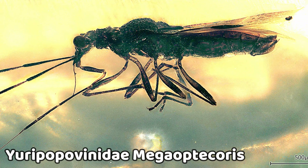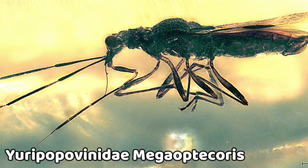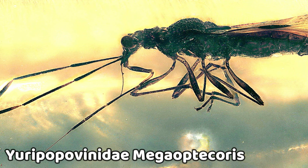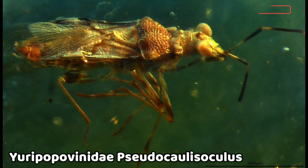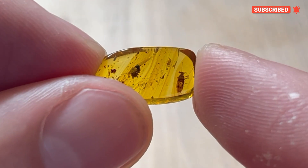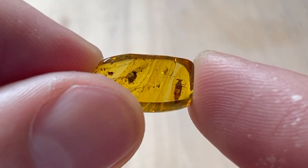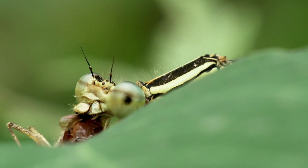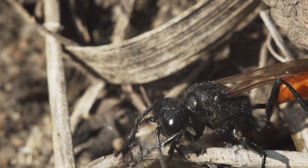These include fused abdominal segments and a unique wing structure. The four wings of the members of Eopovinidae are thin and membrane-like along their entire length, with special thickening near their front edge that allows for better maneuverability. This condition is commonly seen in other types of insects like dragonflies and wasps, but is rare in stink bugs.